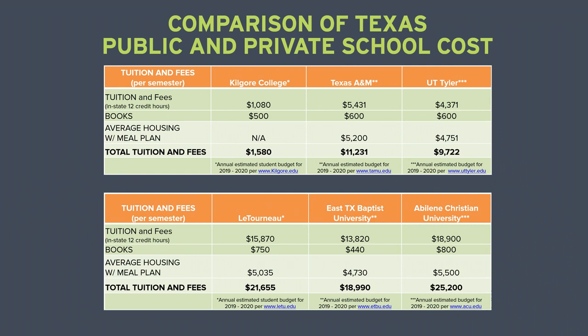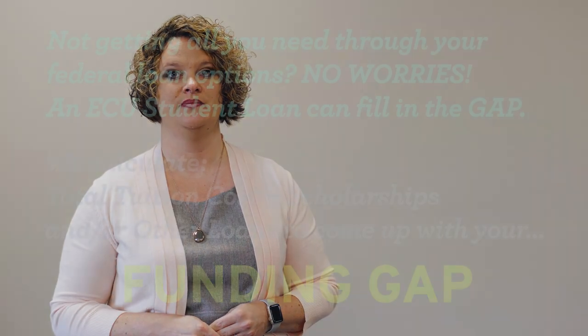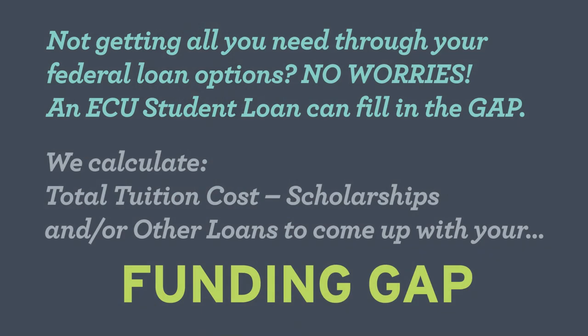In contrast, attending a private school in Texas will cost significantly more, with costs varying by institution. A private student loan from ECU can help bridge the gap between scholarships, federal loan options, and your total educational expenses. The funding gap is calculated by taking the total tuition cost and related expenses and subtracting any scholarships and other loans.